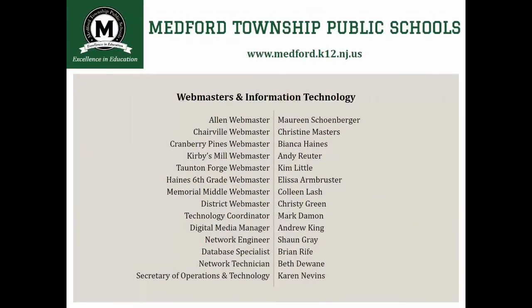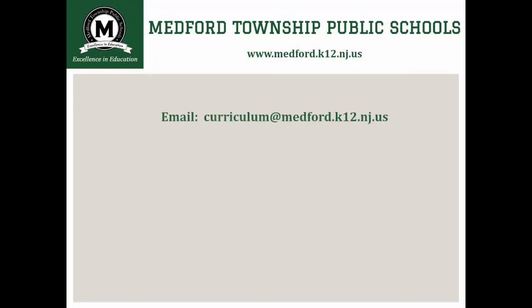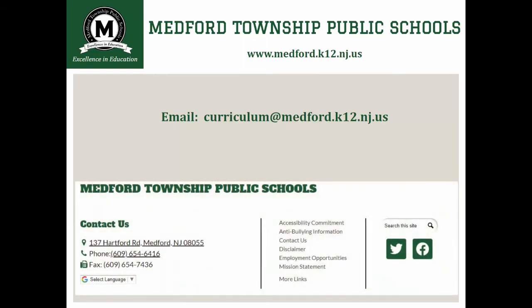I want to thank everyone who worked so hard on this project. Our website is a window into our district. Not only does it provide information to our current families, but many times it is the first impression that job prospects get before coming in for an interview. It also serves as the first impression for many families who are considering a home purchase in our town. We wanted to make sure our district was efficient for everyone while reflecting the outstanding community we serve. If you have any questions about our new site, please email curriculum@medford.k12.nj.us, or better yet, hop over to our new website and select the contact us option at the bottom of the page. We'll see you online.